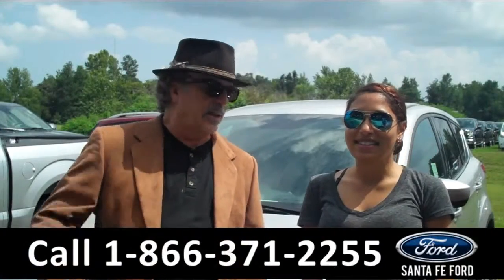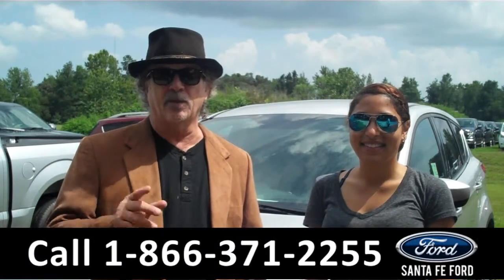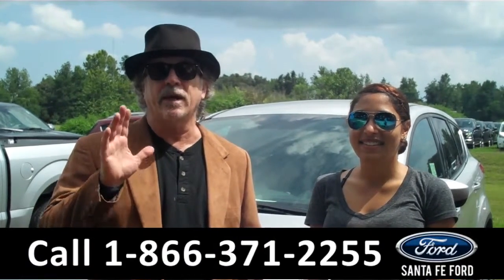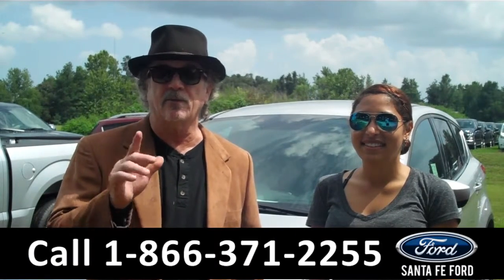Hey, this is Randy, and I'm Leslie, SantafeFord.com near Gainesville, Florida, I-75 at exit number 399. We have a brand new 2016, that's right, 2016 Ford Escape.